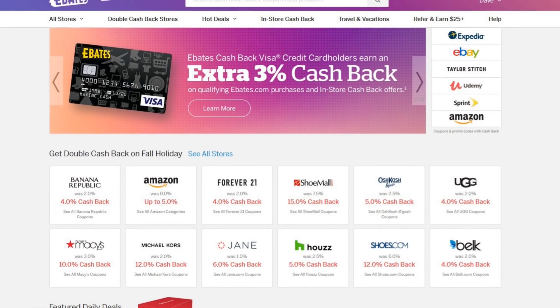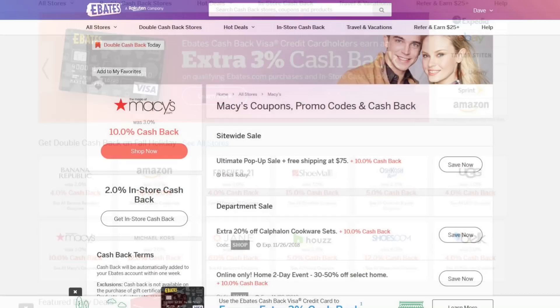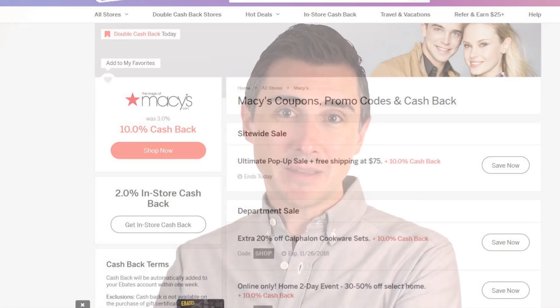I have a link down below to Ebates. Ebates is a rebate company that whenever you go through their links on their site, they give you a portion of your money back from your purchase. And this is 100% legit. I've gotten many, many checks from them just going and buying as I normally do and going through Ebates, and they give you a portion of that back. I think right now I have in the works about a $60 check that's headed my way.